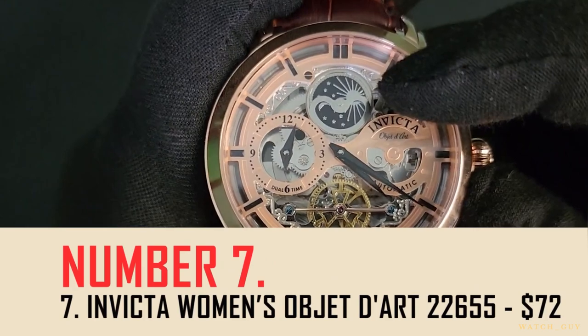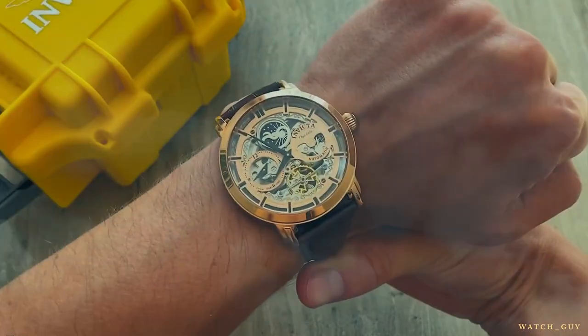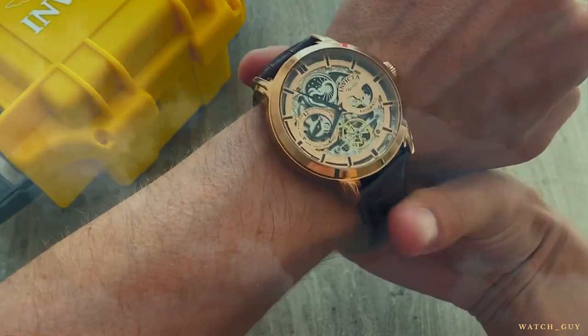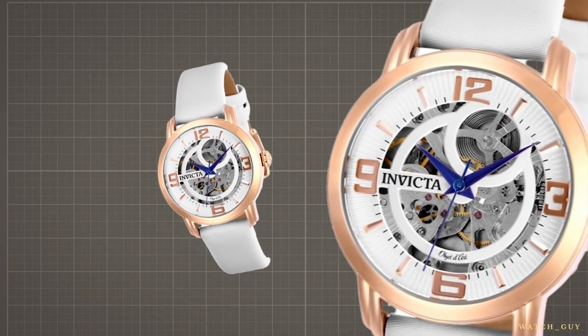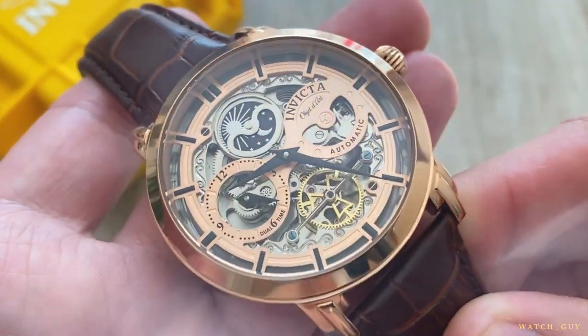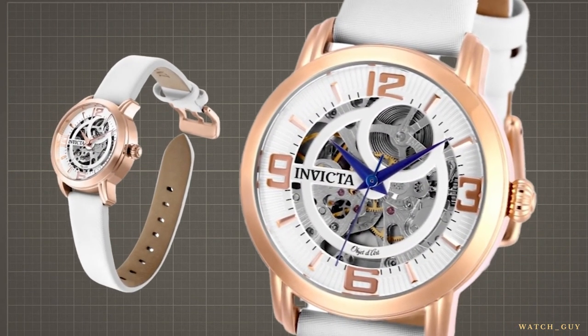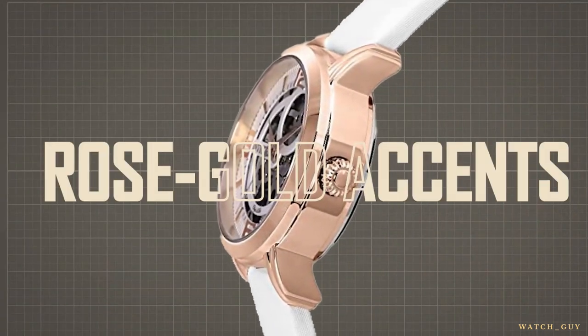Number seven: the Invicta Women's Objet D'Art, model 22655, $72. As soon as you slip this beauty on your wrist, you'll be impressed by the way it feels. The satin strap is something we don't often see, and it's crafted to perfection — not only secure, but it also screams luxury. The pearl-white color of the band adds to the richness of the watch, especially when paired with the rose gold accents on the timepiece.